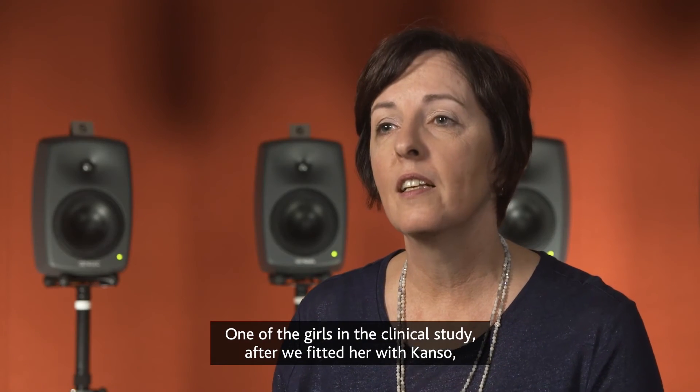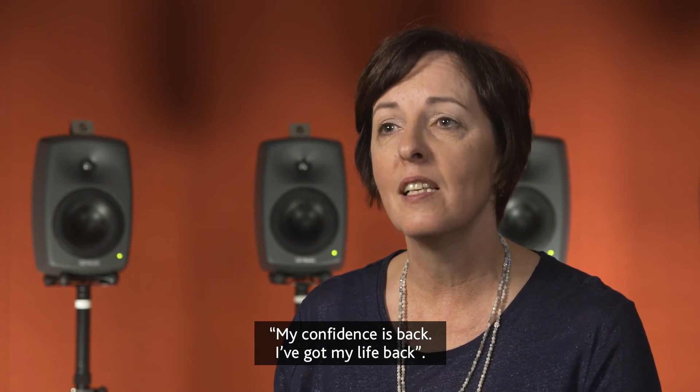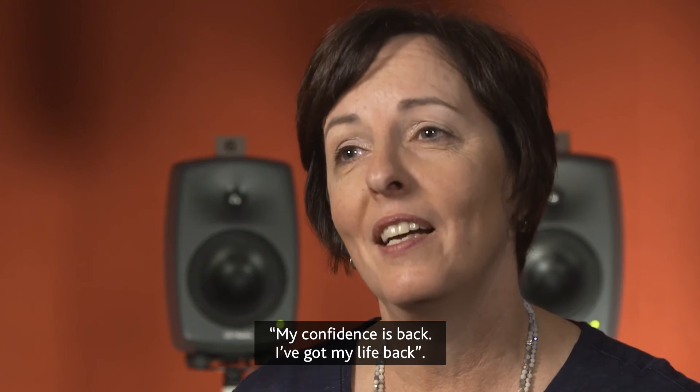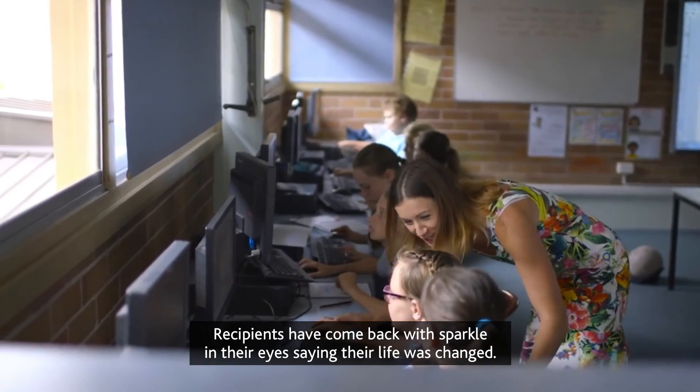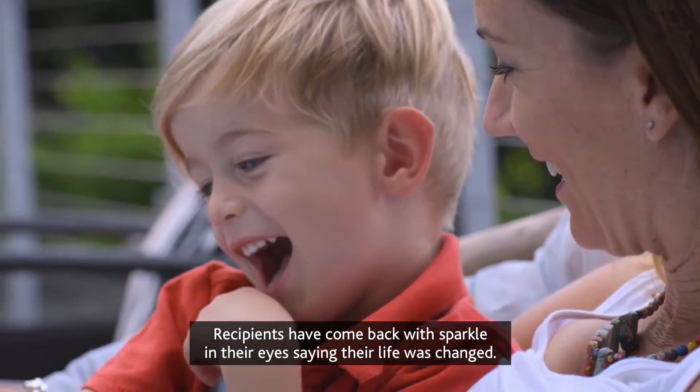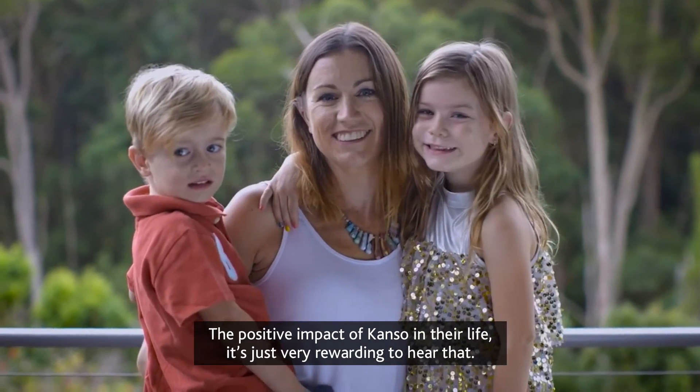One of the girls in the clinical study, after we fitted her with Canso, she came back and said, 'My confidence is back. I've got my life back.' Recipients have come back with a sparkle in their eyes saying their life was changed. The positive impact of Canso in their life is just very rewarding to hear.